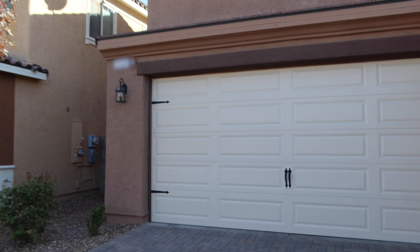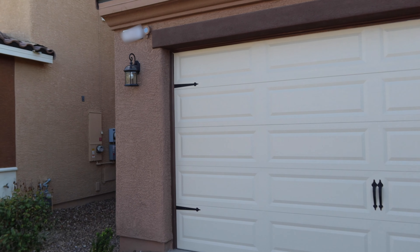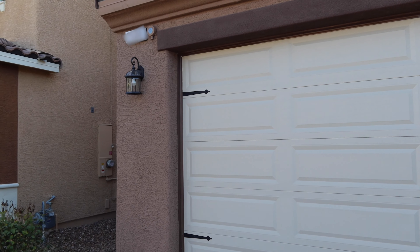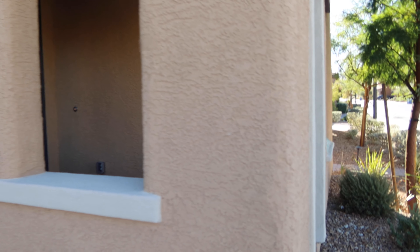The nice thing is that light is on a photo sensor, so it goes on automatically at night, and the address is lit up as well. The lights on the porch here do not go on automatically, but I'm going to put a timer on them so that they do.